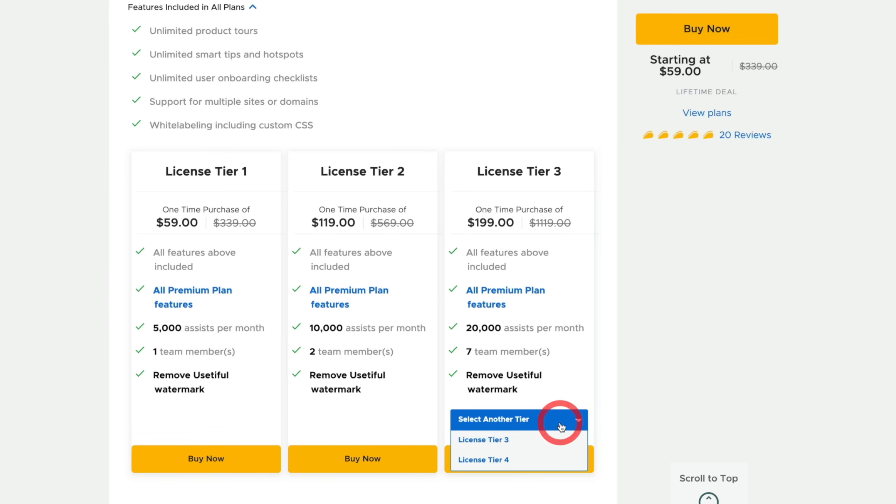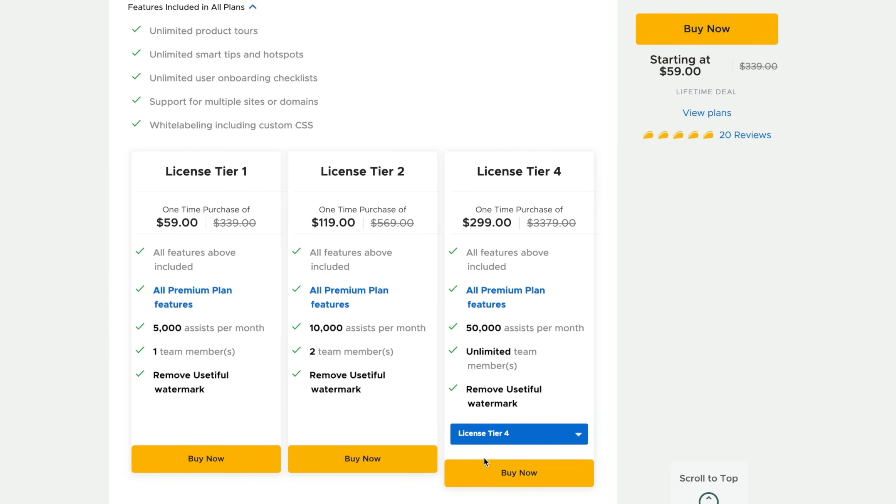I grabbed tier one. The only real difference between all of the different plans — and they go right up to tier four — is the number of team members and the number of assists per month. The assists are basically each assist being running that wizard one time. So if you have one client log into their front-end dashboard and go through the little wizard, that's one assist. 5,000 in my case is more than enough, but you can go up to 5,000, 10,000, 20,000, right the way up through to tier four which gives you 50,000. You can also remove the Ustiful watermark across any of the tiers, so if you don't want any branding on there, you can get rid of that completely.